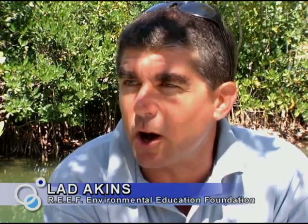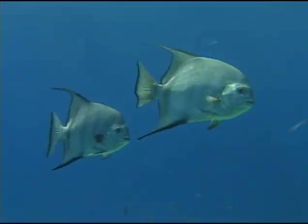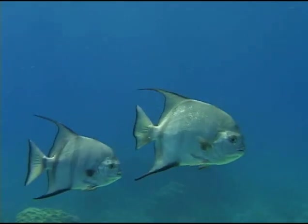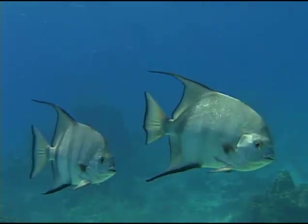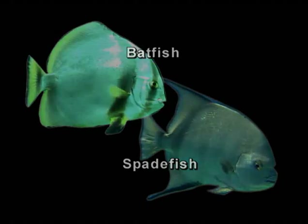The very first time we saw these batfish, we were on a fish survey project with volunteers. One of them came up talking about a strange-looking spadefish — but it wasn't a spadefish and no one knew what it was. We went down, did some research, and found out it was an Indo-Pacific orbicular batfish. That was back in the mid-90s, the first batfish spotted at Molasses Reef.